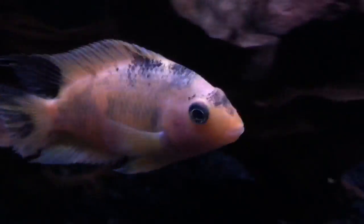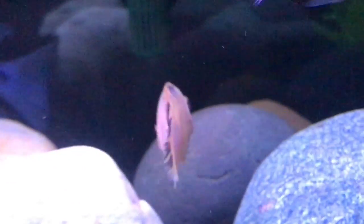You see the yellow lab all the time, but not really this one. There it is. So yeah, this is a really nice fish.